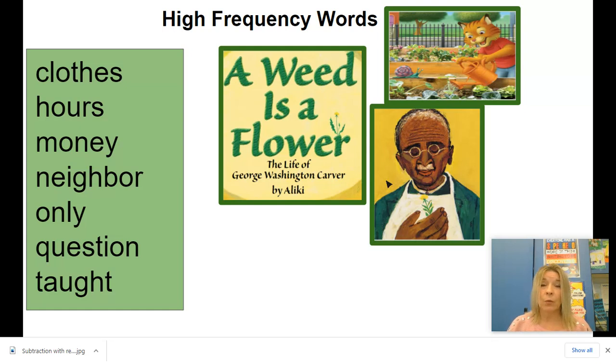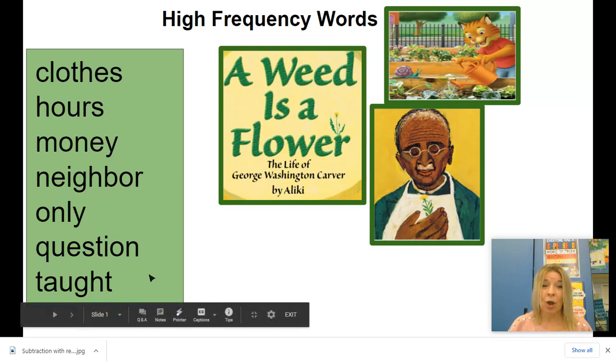His name is George Washington Carver and he was a scientist. We're going to practice our high frequency words so that we can read those when we come across them. And remember these can be found anywhere. So: those, ours, money, neighbor, only, question, and taught.